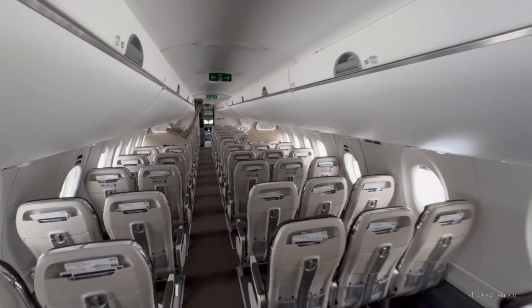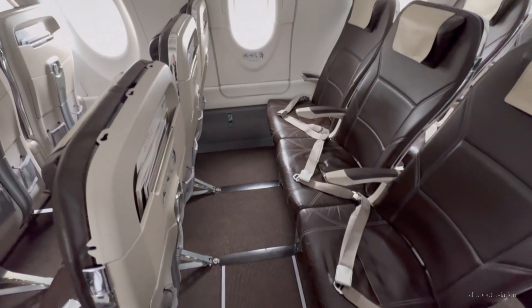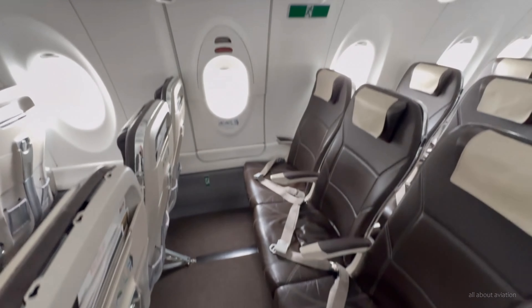Already entering the economy class section now — good pitch and very comfy seats, big overhead bins which everyone involved appreciates.